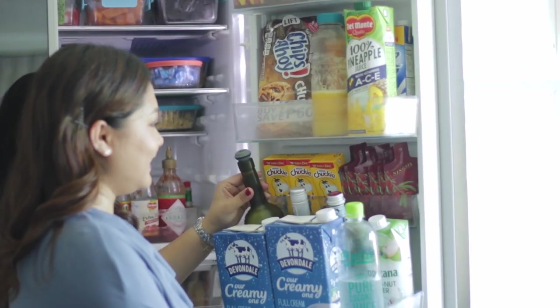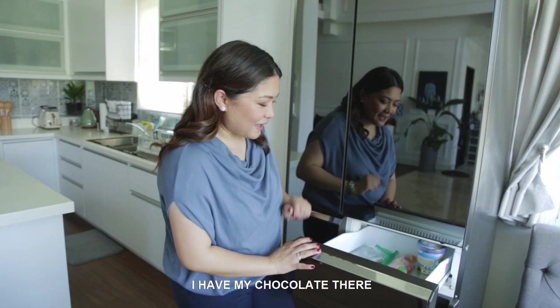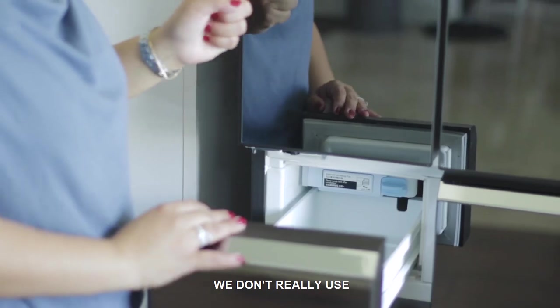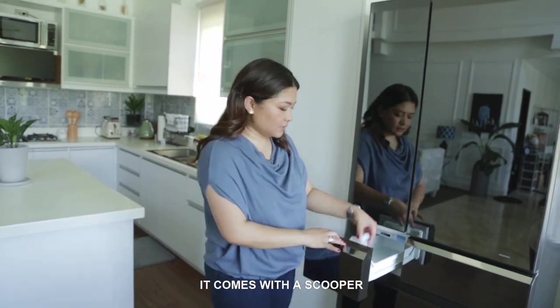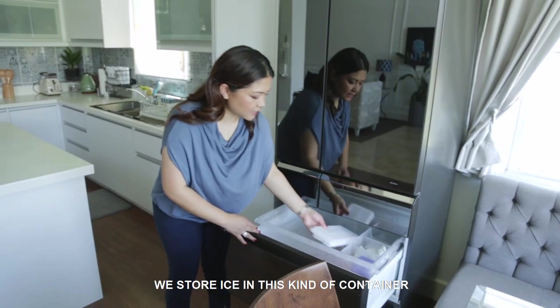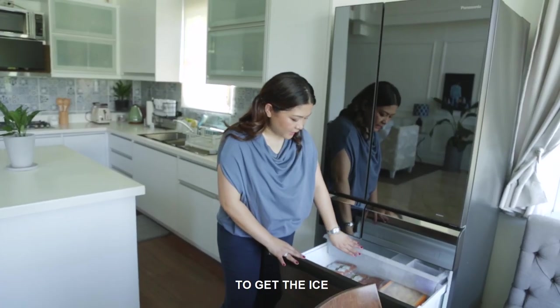Wine. There's a small freezer where you can store cold cuts. I have my chocolate there. And then this one is the ice maker — we don't really use the built-in ice maker. We use it as an ice holder. It comes with a scooper. We store ice in a container and then transfer it here so it's easier to get the ice.